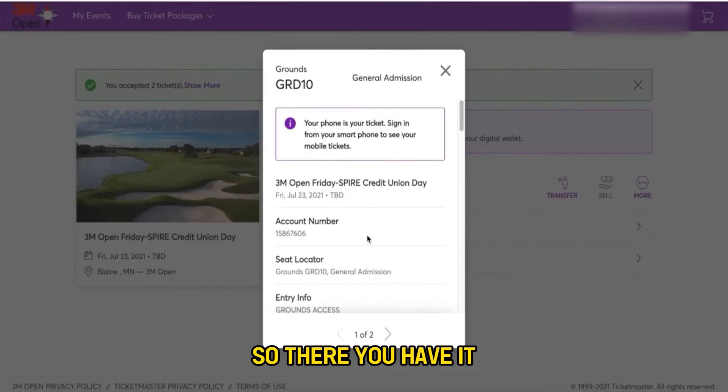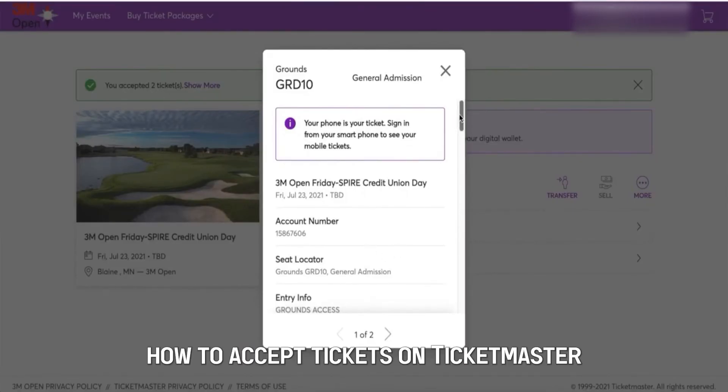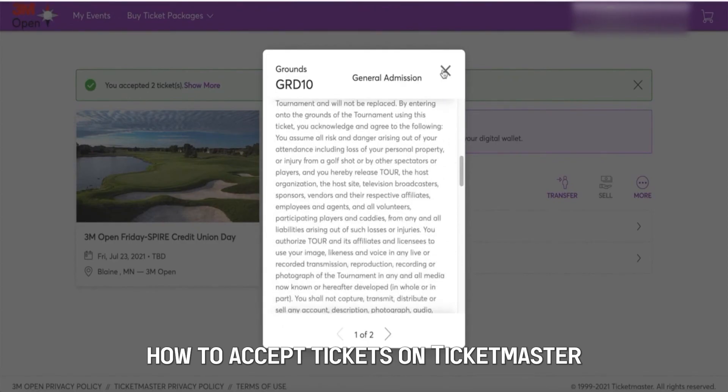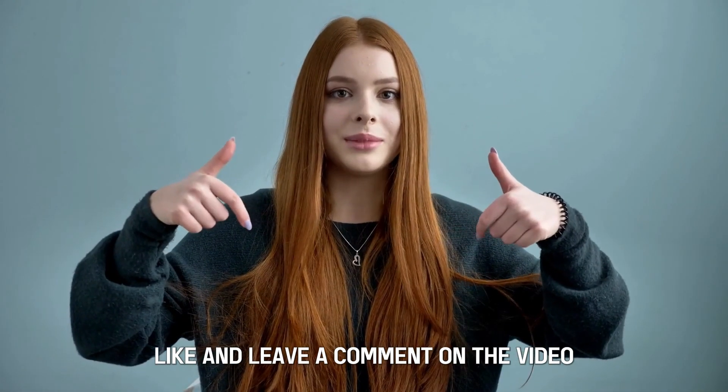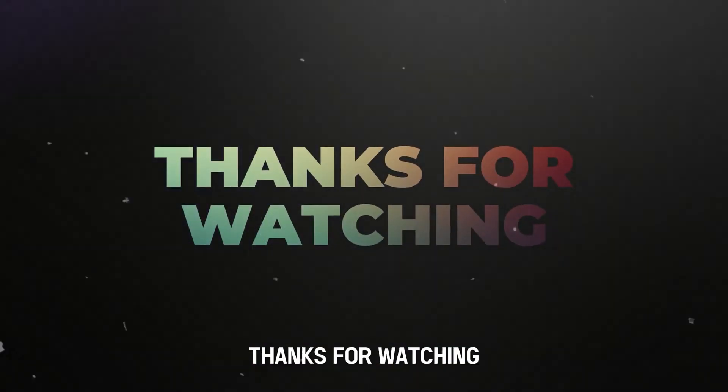So, there you have it. That's all the information on how to accept tickets on Ticketmaster. Kindly share, like, and leave a comment on the video. Till next time, thanks for watching.